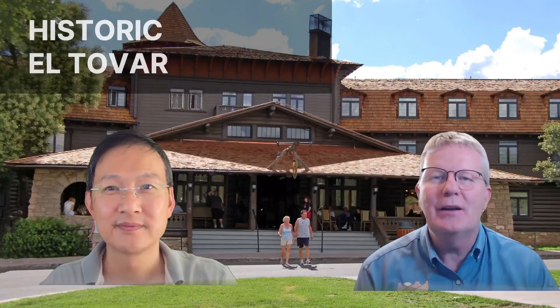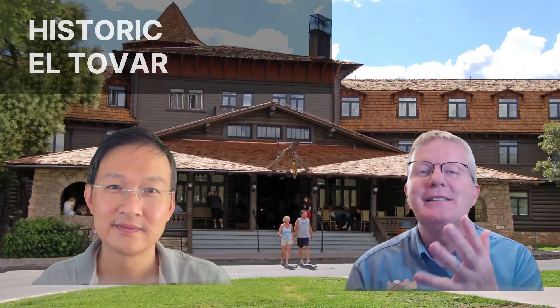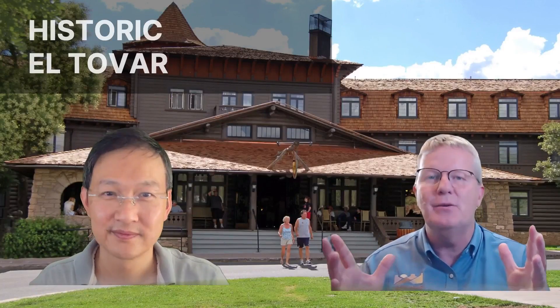And then here's that historic El Tovar Lodge, built in 1905. This is the lodge that everybody wants to come to — it's what you imagine when you come to your national parks, those historic lodges. Fantastic.